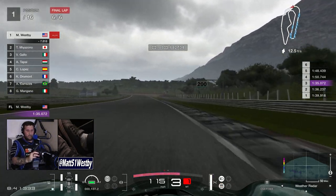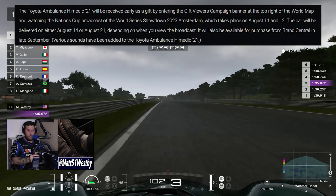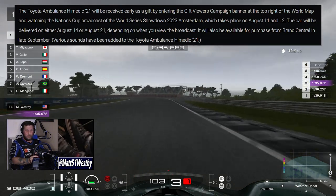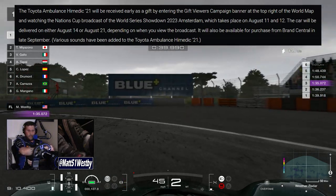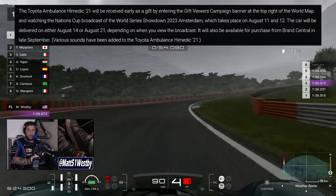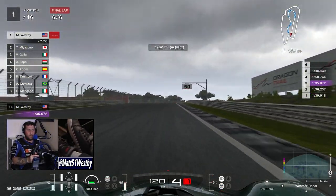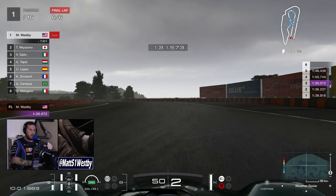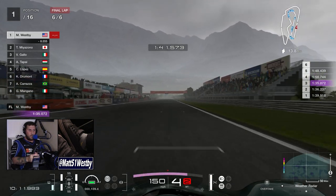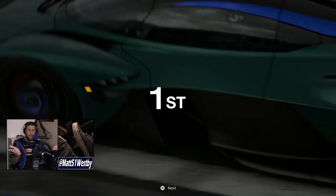As for the Toyota Ambulance High Medic 2021, you can receive it early as a gift by entering the gift viewers campaign banner during the broadcast of the World Series Showdown 2023 in Amsterdam on August 11th and 12th. The car will be delivered on August 14th or August 21st depending on which day you view the championship. It will also be available for purchase in Brand Central in late September.